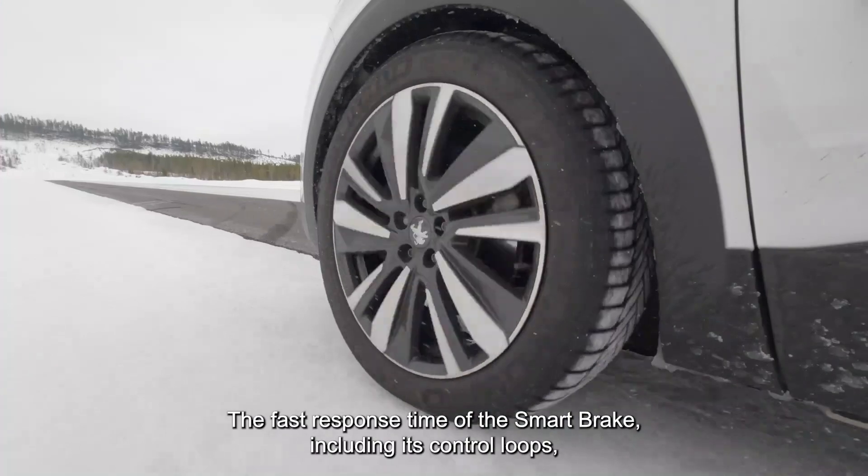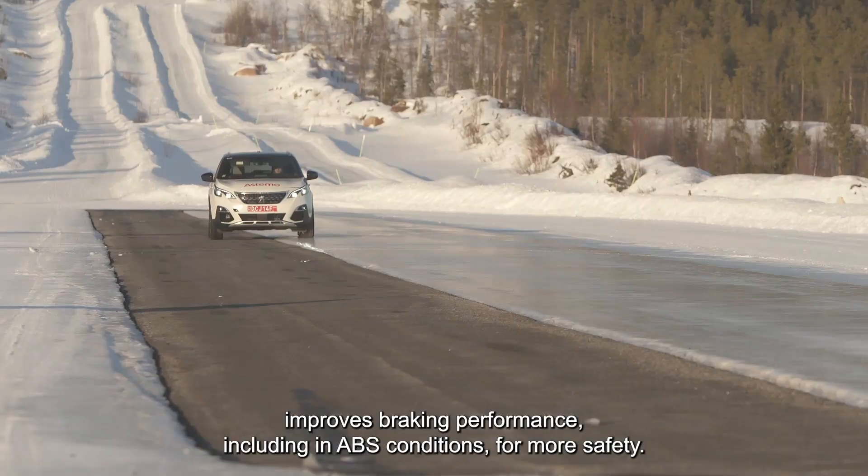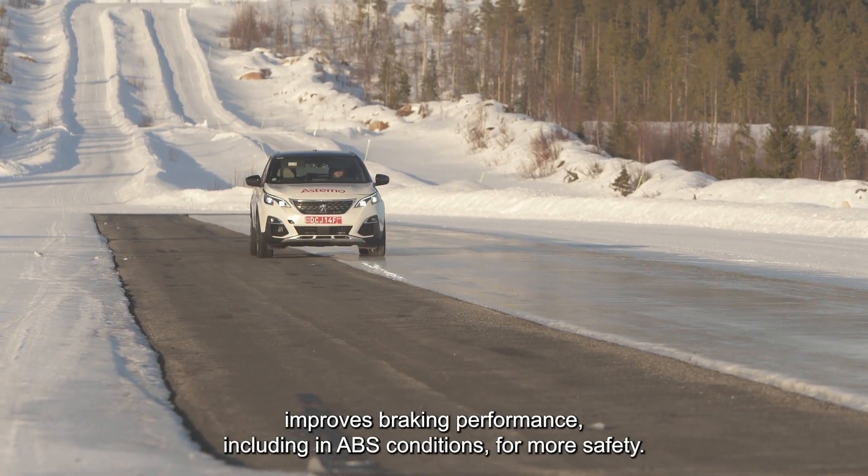The first response time of the smart brake, including its control loops, delivers improved braking performance — including in ABS conditions — for more safety.